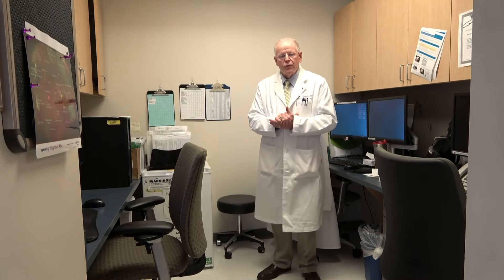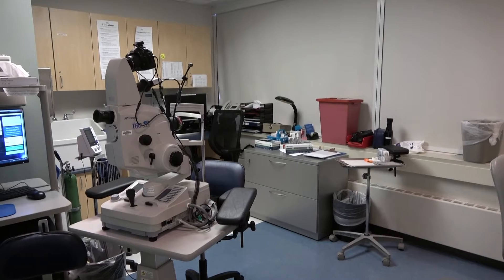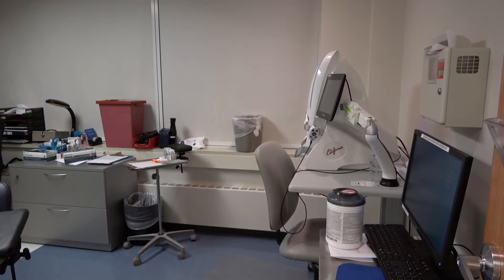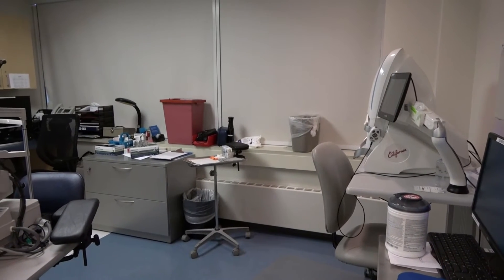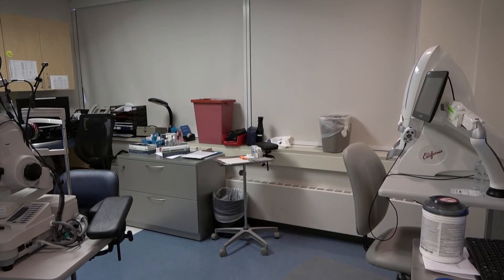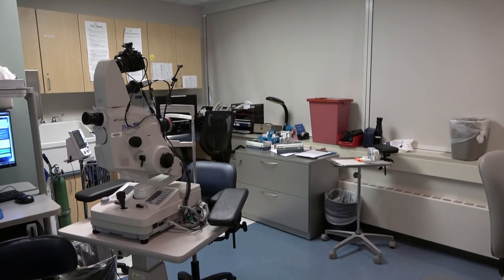Let's move over to the fishbowl — the room where the fellows like to sit and do some of their charting here in the clinic. This is a small area within the retina section itself. It has three sets of computers, a place for the residents to sit down as well as the fellows and attendings to do teaching and charting while waiting on patients to dilate or before going in to see a patient. Here we have one of our two large imaging suites, with our fluorescein angiography as well as our Optos machine. In separate rooms, we have our Heidelberg OCT and OCTA as well as our Zeiss Cirrus OCT and OCTA.